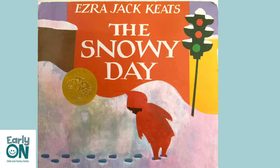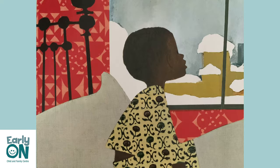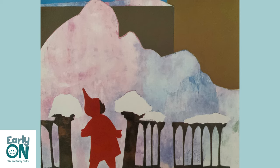The Snowy Day. One winter morning, Peter woke up and looked out the window. Snow had fallen during the night. It covered everything as far as he could see. After breakfast, he put on his snowsuit and ran outside. The snow was piled up very high along the street to make a path for walking.